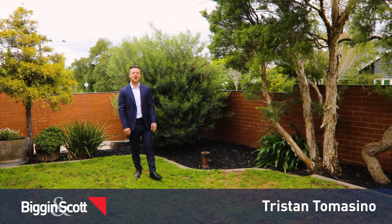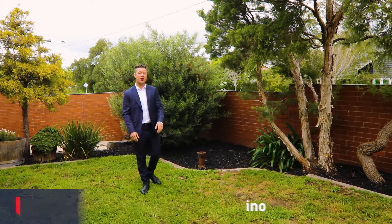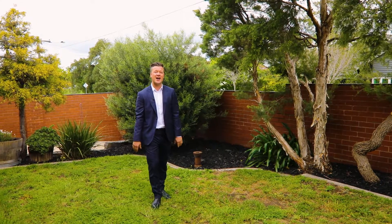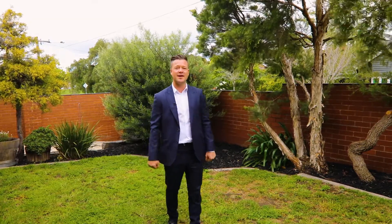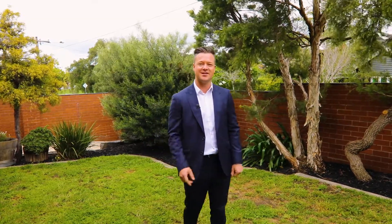Hi, I'm Tristan Tomasino from Biggin & Scott. Now you might be mistaken for thinking I'm at the local park, but this is your front yard of 1/31 Clarinda Road in Essendon. Sitting on 200 square meters of land, this villa is sure to impress. Let's go check it out.